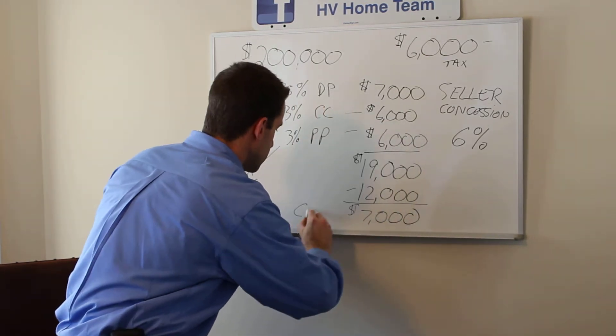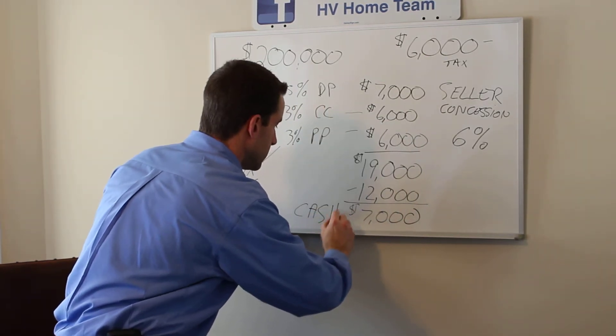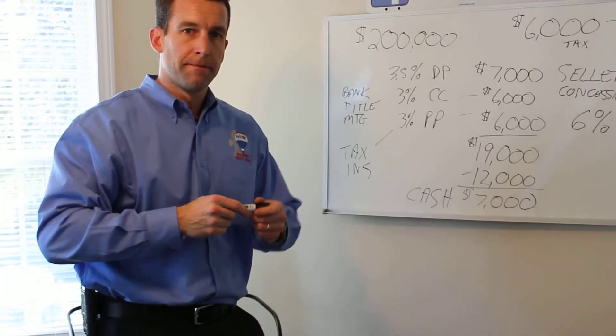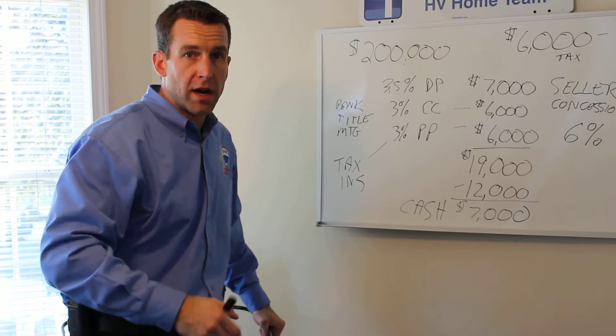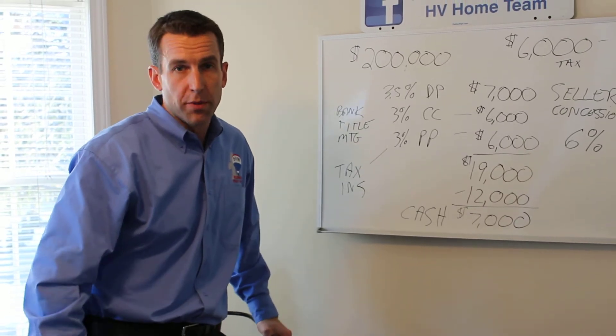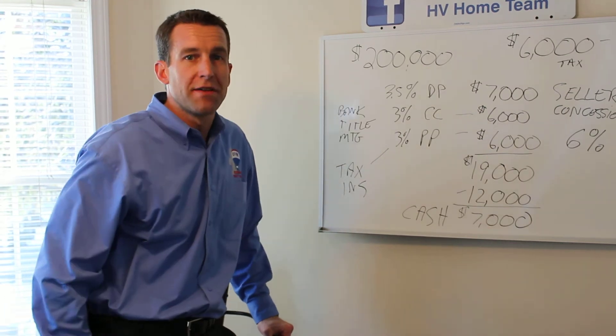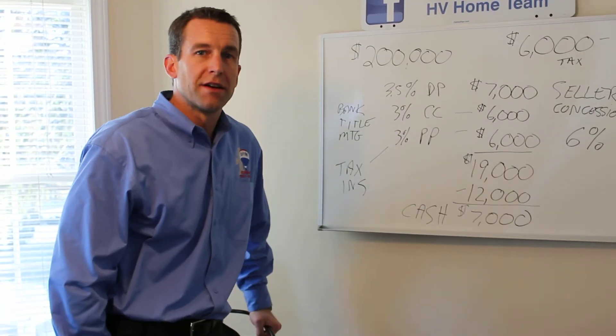That means the total cash from the buyer is $7,000. On an FHA loan, that money can come from a gift or your own personal funds. So as you can see, you can buy a $200,000 house with $7,000 or less.